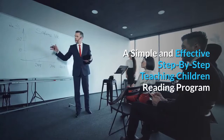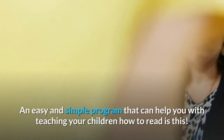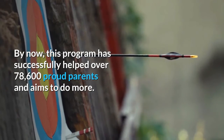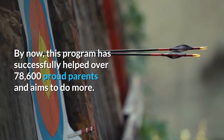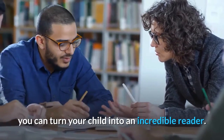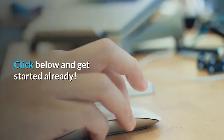A Simple and Effective Step-by-Step Teaching Children Reading Program. An easy and simple program that can help you teach your children how to read has successfully helped over 78,600 proud parents and aims to help more. The phonics lessons are amazing, and with the help of these lessons, you can turn your child into an incredible reader. So what are you waiting for? Click below and get started already.